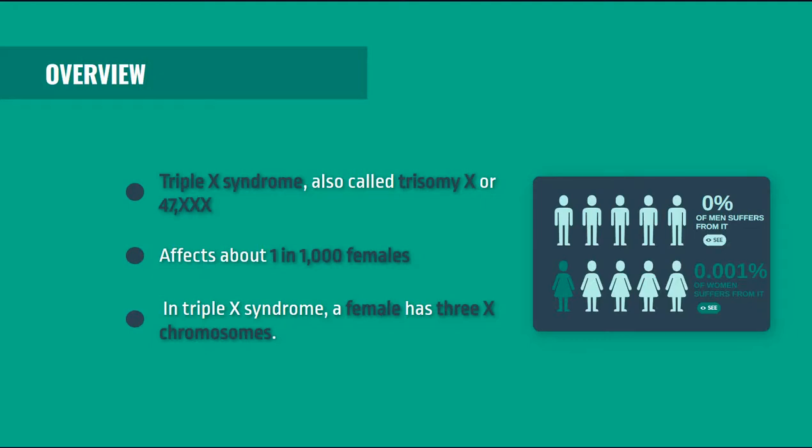This syndrome affects 1 in 1000 females and it is a genetic disorder. Females normally have two X chromosomes in all of their cells, one X chromosome from each parent. And with this syndrome, the females have three X chromosomes in each cell.